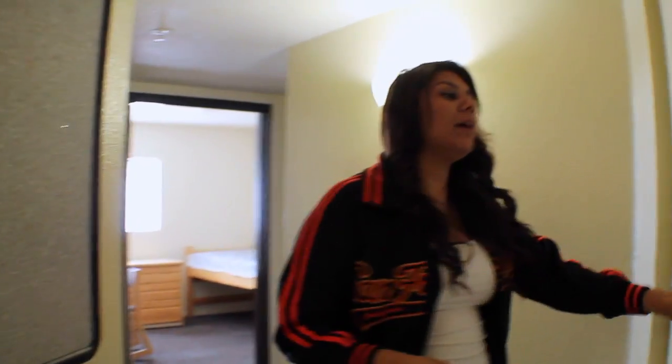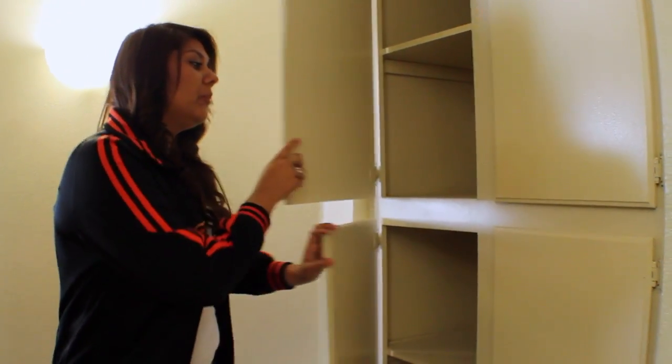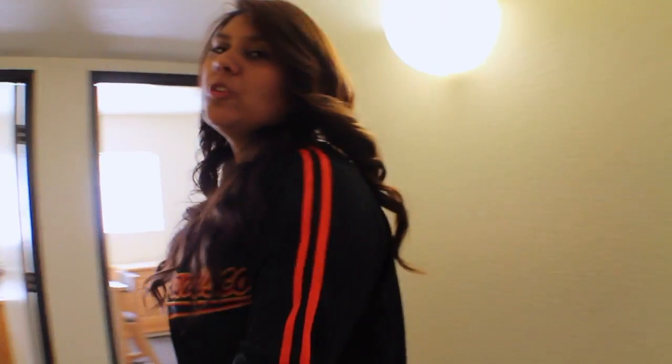If you follow me down the hall you see that you have four cabinets here and you can use them as storage, you can use them as a pantry — whatever you and your roommate decide to do is a cool thing. You do have a bulletin board so whenever your RAs come by they'll put flyers up there.